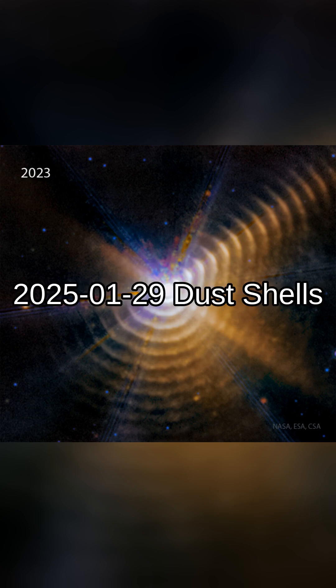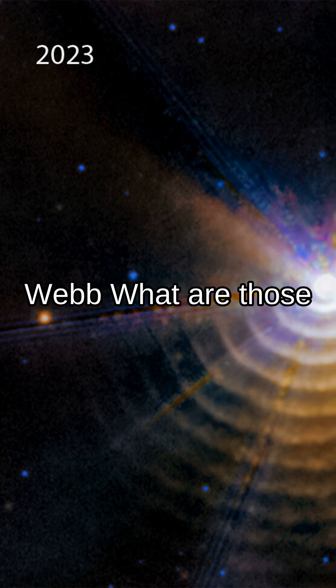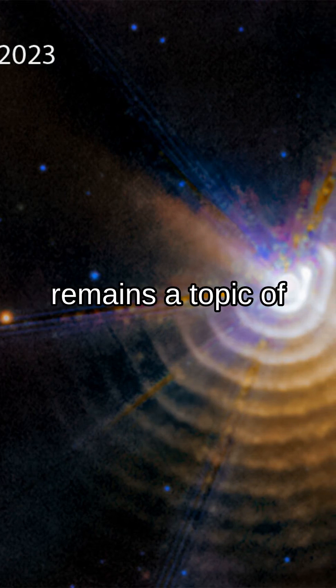NASA's APOD January 29, 2025. Dust shells around WR-140, from Webb. What are those strange rings? Rich in dust, the rings are likely 3D shells, but how they were created remains a topic of research.